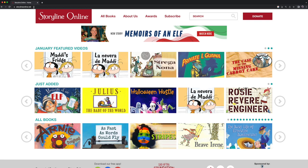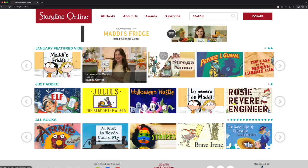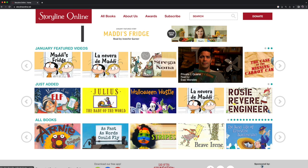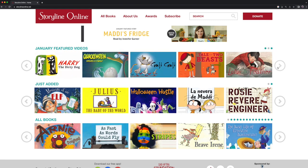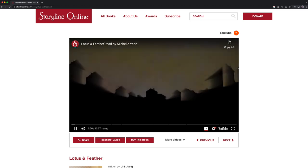Another great internet source for read-aloud books is Storyline Online. On this website, teachers can select from a collection of popular children's books that are read aloud by a diverse collection of readers. The video shows the readers as they introduce the book and then open it up to begin reading page by page. The video lets the children see the person whose voice is reading to them.